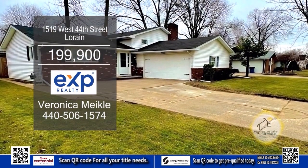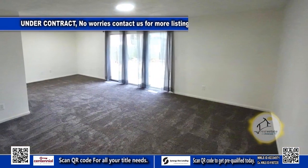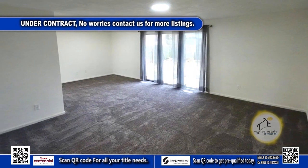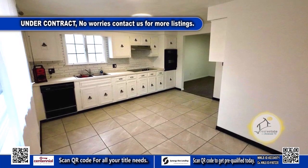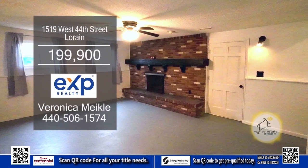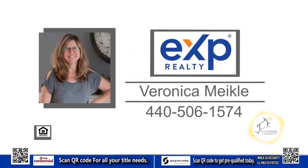This single family home in Lorain features three bedrooms and one and a half baths. As you step inside, you'll be greeted by a cozy living room and dining room combination, complete with plush carpeting. The massive kitchen features ample cabinet and countertop space. If it gets chilly, you can retreat to the lower level and cozy up by the brick fireplace. For more information, contact Veronica Mikkel.